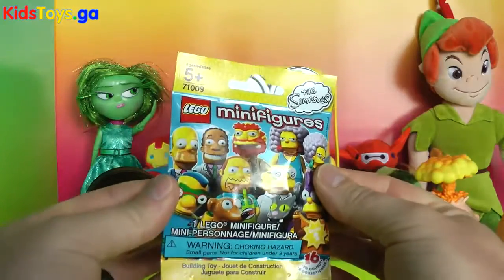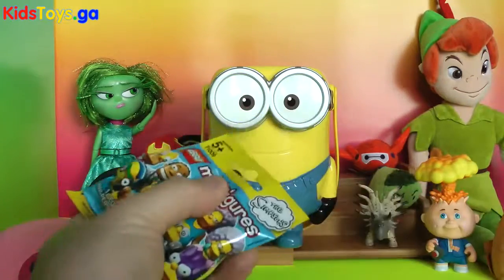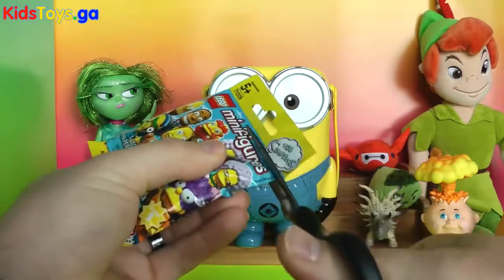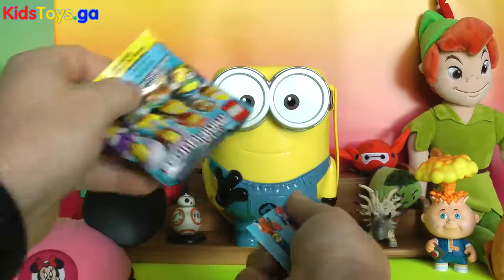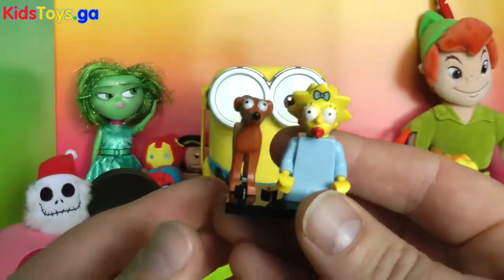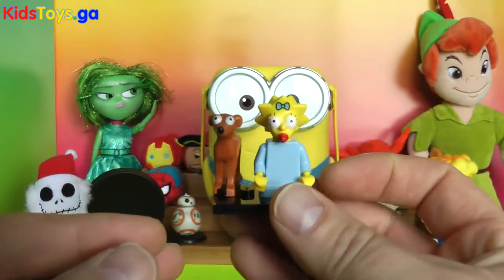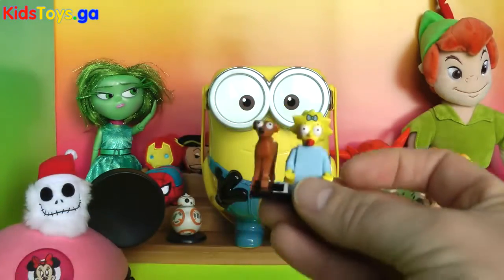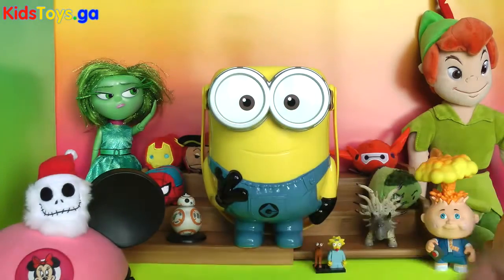We got Lego minifigures. These are the Simpsons — this is Series 2. We got Maggie and Santa's Little Helper. Now we've opened up this one before on our channel, so this is definitely a double, maybe even a triple. Set that down right over here.